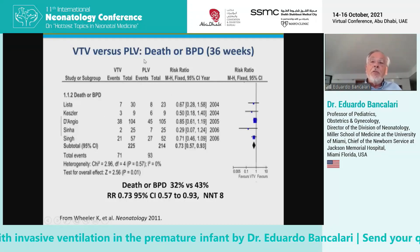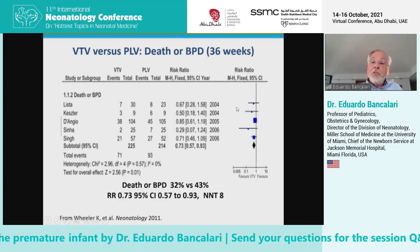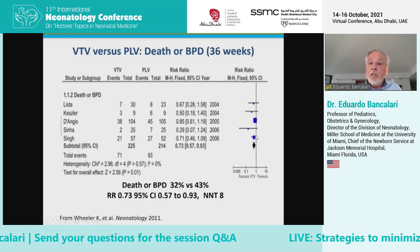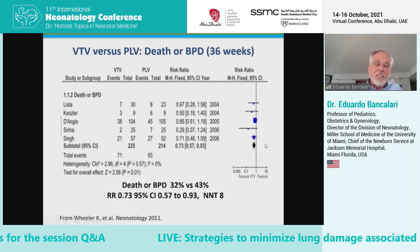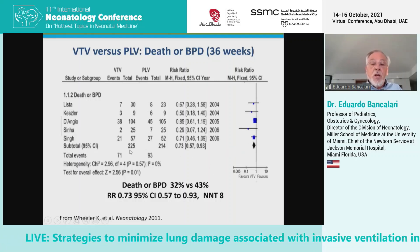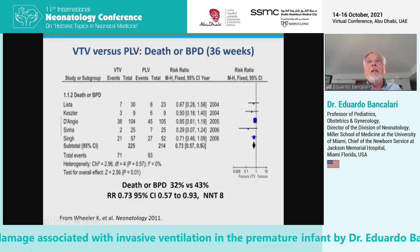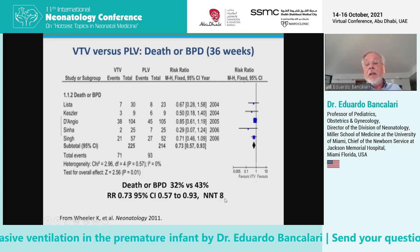What about death or bronchopulmonary dysplasia, an outcome of great interest to all of us? Although most studies showed a reduction in death or BPD, the effect is relatively modest — it becomes significant only when all studies are analyzed together. None of them independently showed a beneficial effect. The meta-analysis shows death or BPD was 32% in babies ventilated with volume-targeted versus 43% with pressure-limited ventilation, with a number needed to treat of eight patients.